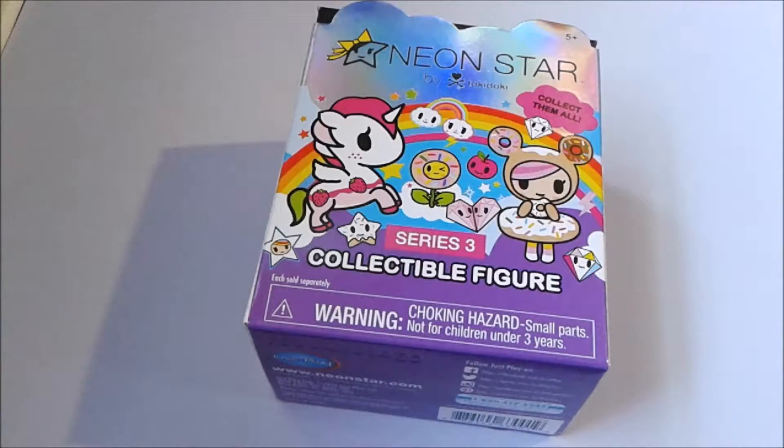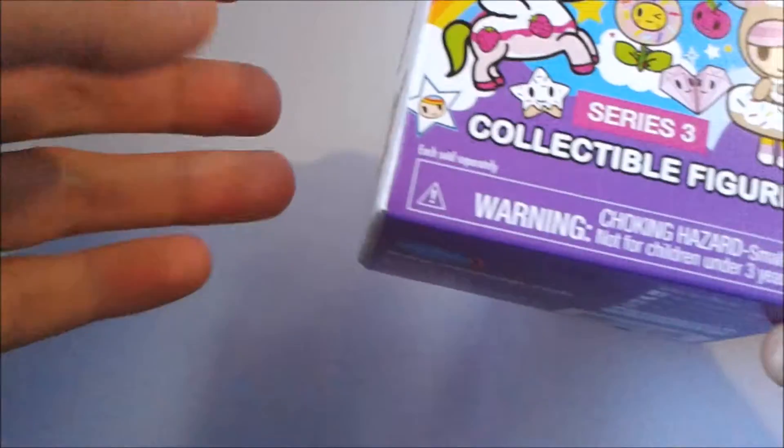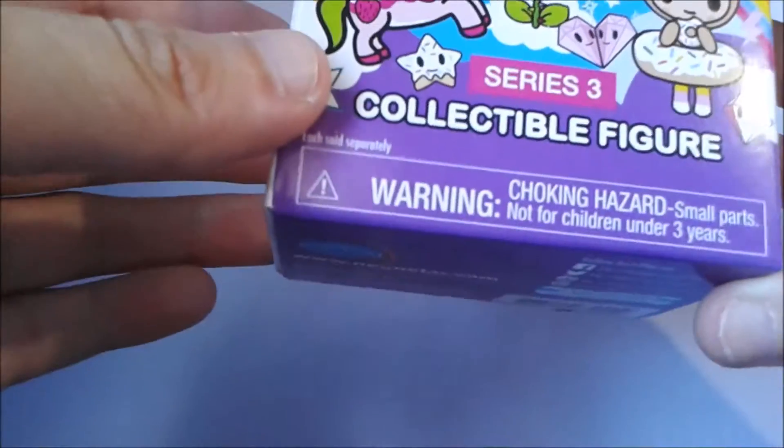Hello everyone! Today we're going to be doing an unboxing of this figure — this is the Neon Star by Tokidoki.